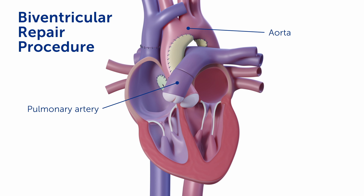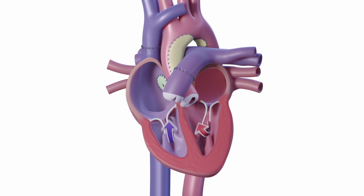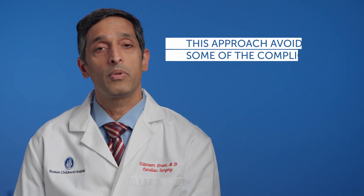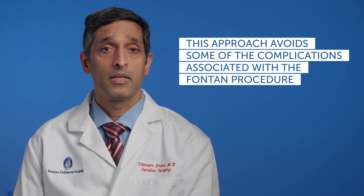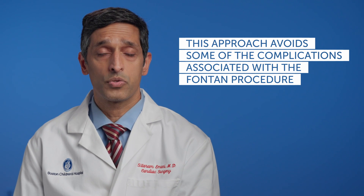The pulmonary artery is reconnected into the lungs. Now the blood flow returning back from the body goes to the lungs the way that it should. The blood flow coming back from the lungs goes into the new and improved left ventricle and out to the body. This is a more normal circulation and in the appropriate patient this can allow for normalization of the circulation. We believe that this procedure may be better than the Fontan since it avoids some of the complications associated with the Fontan procedure.